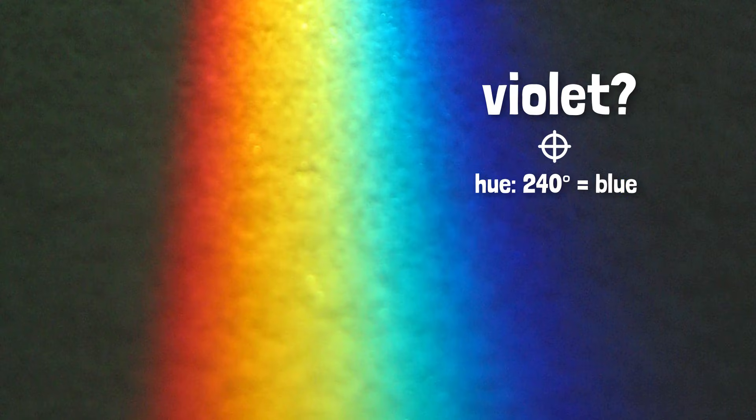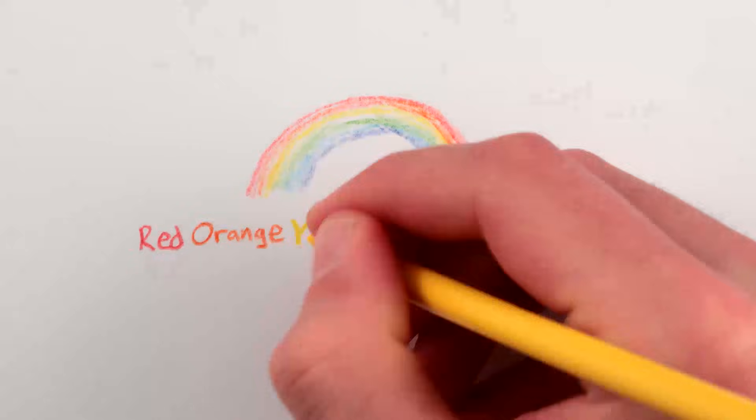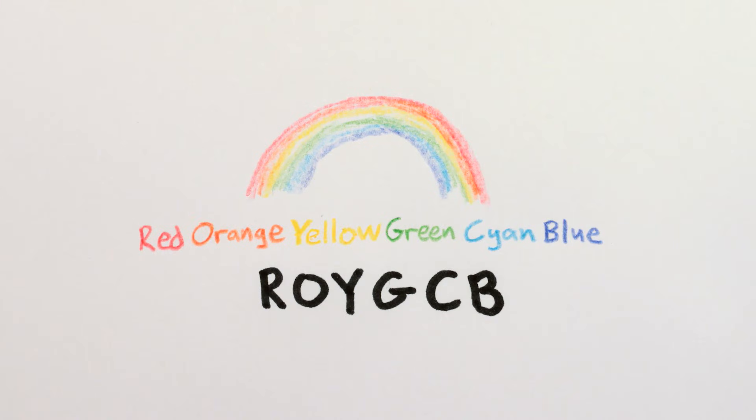But where exactly is violet? Is it at the end here? This dark blue? And what's this brighter light blue-green? Cyan, perhaps? So why don't we say the rainbow is red-orange-yellow-green-cyan-blue? Roy G. Kb. Well, we actually do, and we've just forgotten.